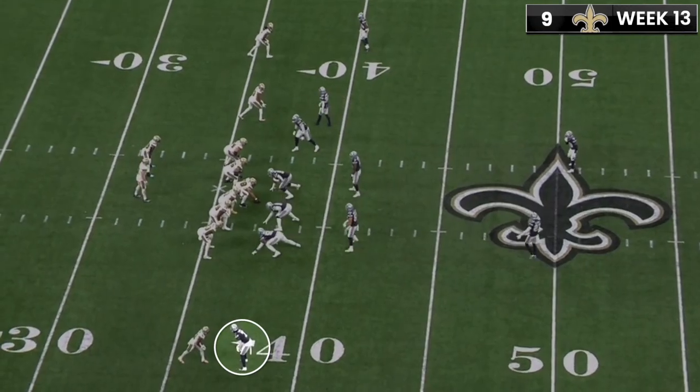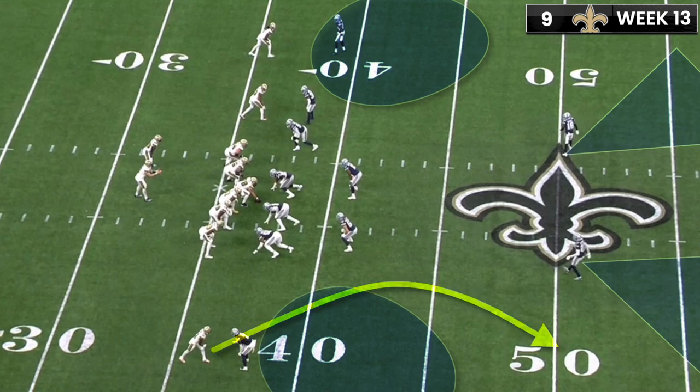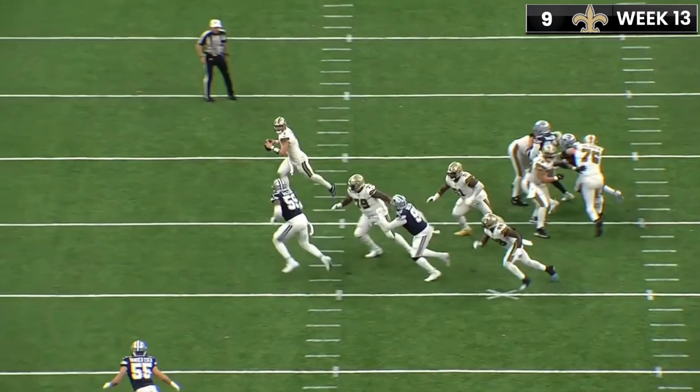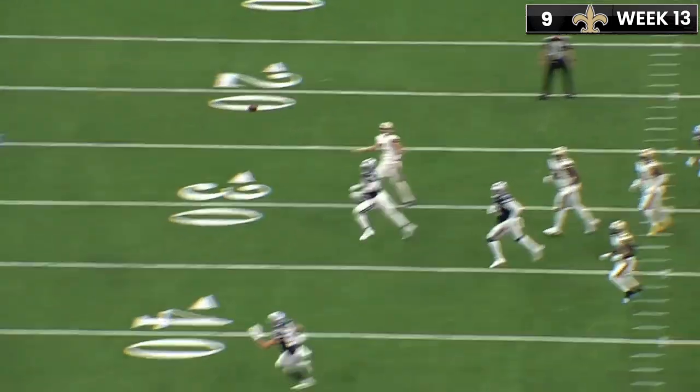This is a pretty underrated interception. The Cowboys are playing press cover two, and they're basically running a corner route trying to get a shot into the soft spot of the zone. Trayvon Diggs does a great job getting enough depth, feeling out the route, and then getting his eyes on the quarterback. It's probably underthrown, but still a really nice play.